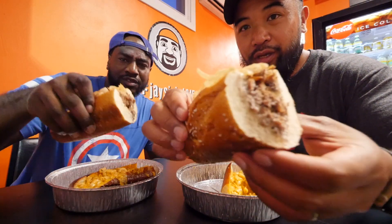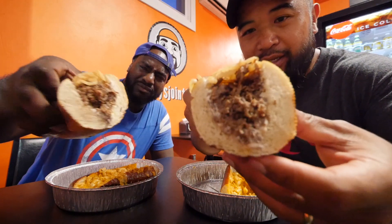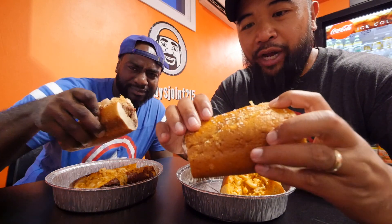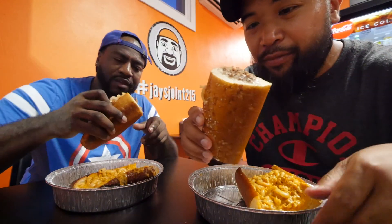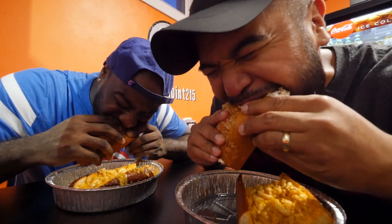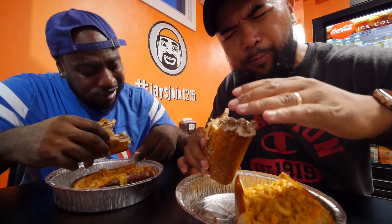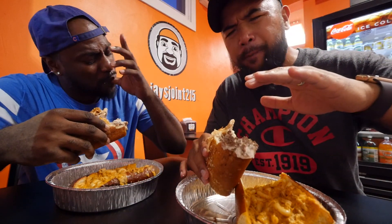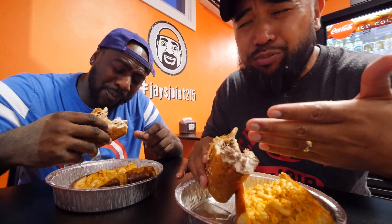Let's do the beer dip first, y'all. Look at that pretzel roll — nice and brown and crispy. Make sure you guys subscribe to the channel. Let's take a bite of this beer dip, cheers! Oh — I think there's beer in that dip too. Oh my goodness!